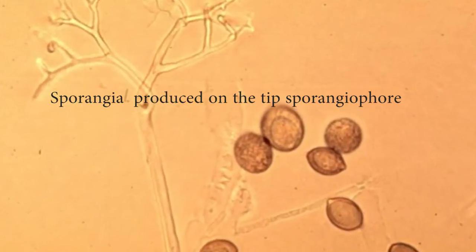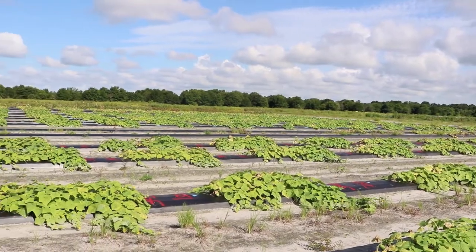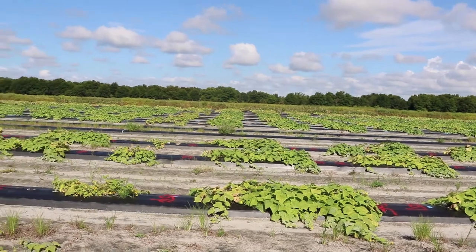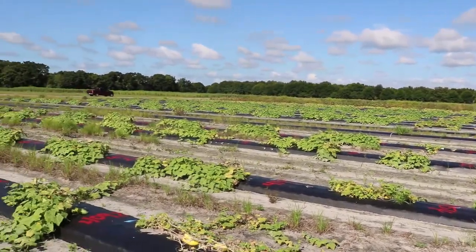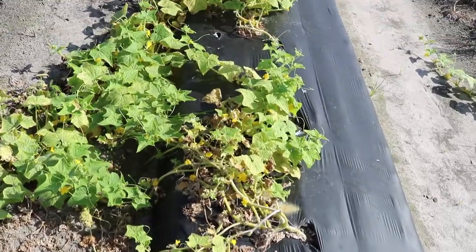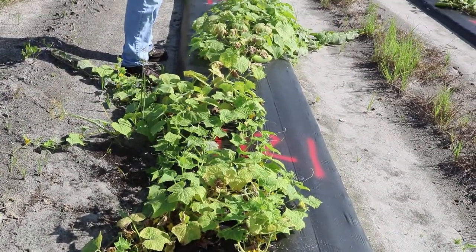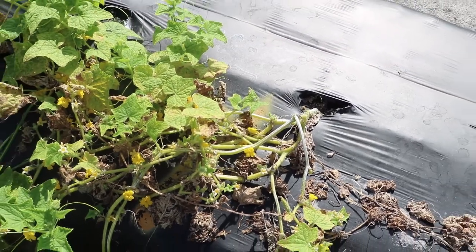I am working on a pathogen called cucurbit downy mildew. This particular pathogen affects all cucurbits and it's specific to the cucurbit family. This pathogen is important for the state of Florida because we grow quite a bit of cucurbits. We are ranked pretty high in terms of production for watermelon, cucumber, and cantaloupe. This pathogen affects all those species and it is a very devastating disease if left unchecked.